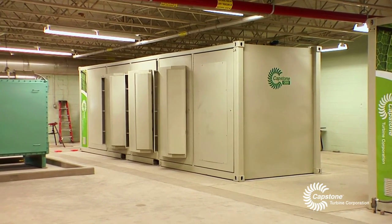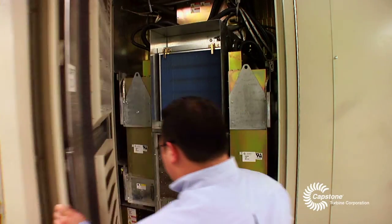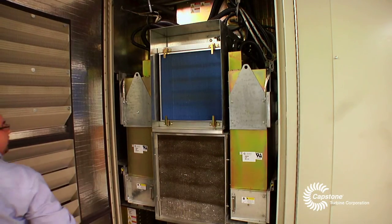The microturbines produce 40% more power using the same amount of natural gas as my internal combustion engines. That's incredible.